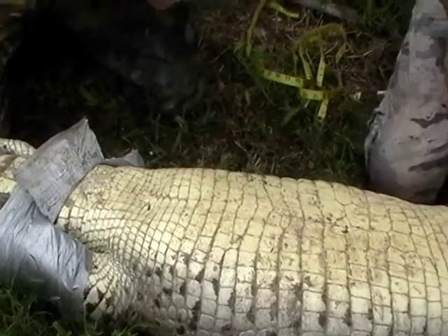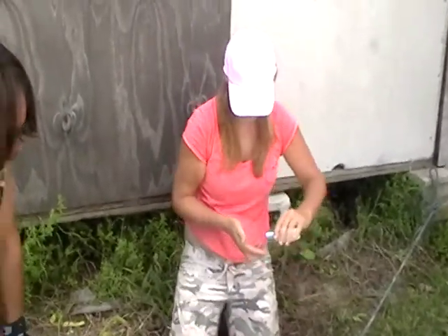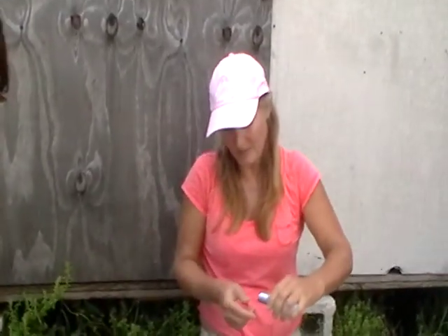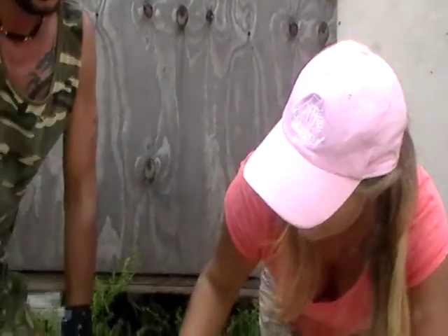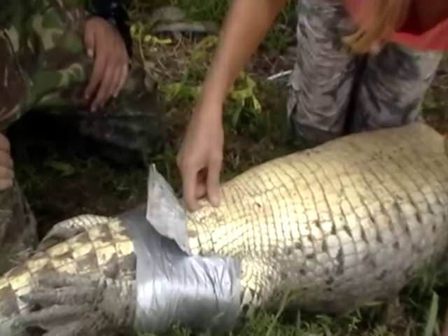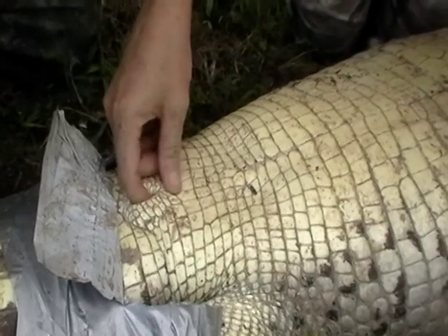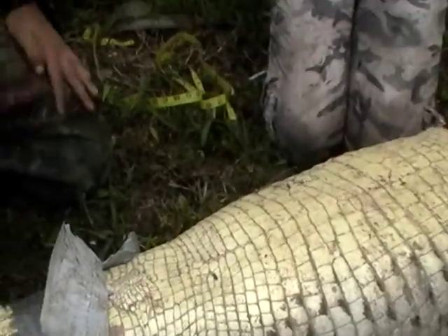To sex the animal — an animal this size is not quite sexually mature yet. In this species they usually reach sexual maturity by size around seven or eight feet, so it can be a little difficult. When you slide your finger in — this is a female. You'll feel what's called a clitoral penis, a tiny little knob. If it were a male you'd feel a long, hard, firm ridge.